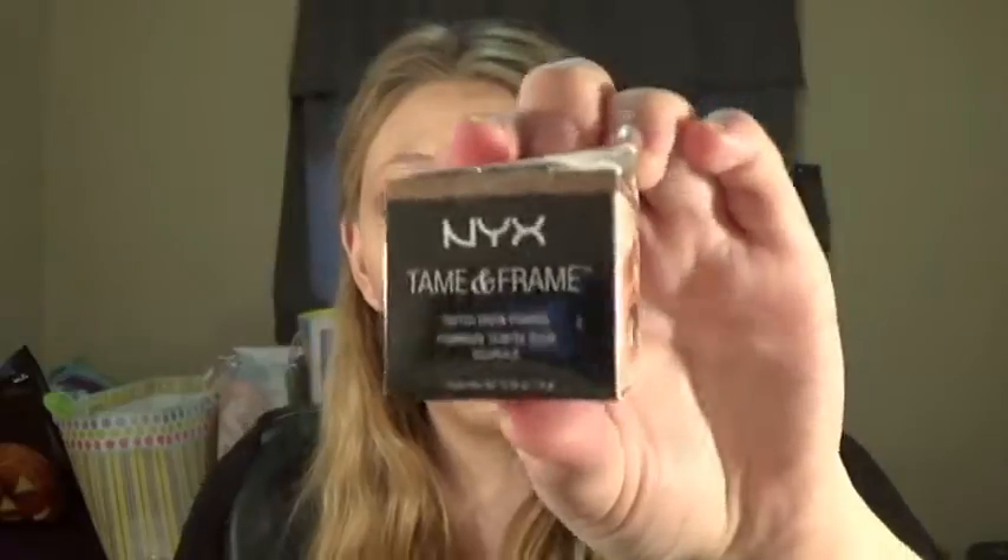Woohoo! So for today's First Time Thursday, I'm going to be doing the NYX Tame and Frame Pomade. I got this in the color blonde, and because they had such a stupid safety seal on it, I'm ripping off the whole lid trying to get it off. You guys know how much I hate unnecessarily Fort Knox-ish safety seals — it is just unnecessary and annoying. So I got the color blonde, TFBP01 blonde.